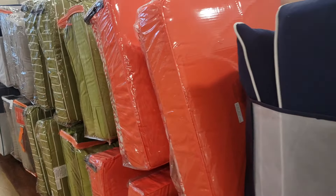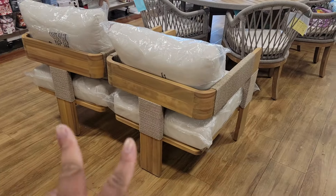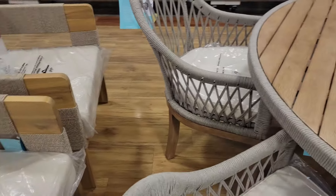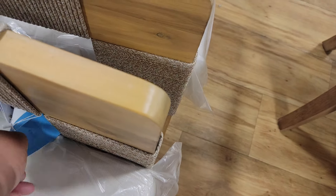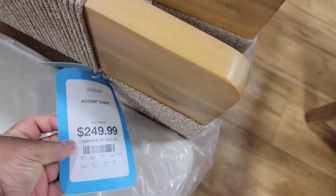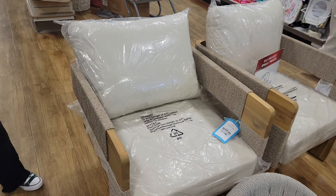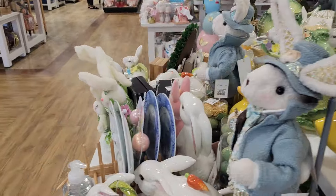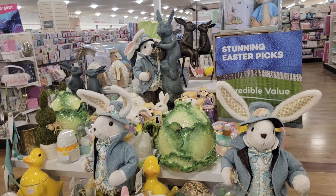All right, y'all — that pretty much wraps up this quick come-with-me to HomeGoods. These are nice. If you enjoyed, please give me a big thumbs up. Please don't forget to like, share, subscribe, and happy hunting. This is by Martha Stewart — $250 each. And here's a little bit of the Easter stuff they have; they don't have too much left. All right, y'all, bye.